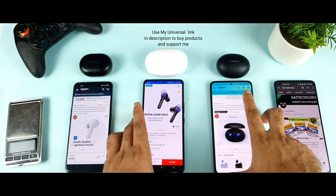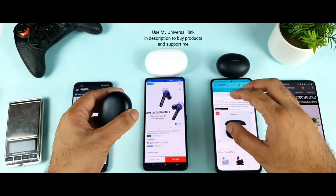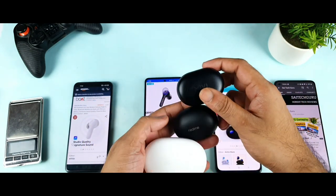Overall, my first choice is the Realme Buds Q2, and second is the Soundcore Life Note. I would say try to avoid the Miivi Duopods if possible. I know the price is really low, but you should also consider the quality you're getting for that price.